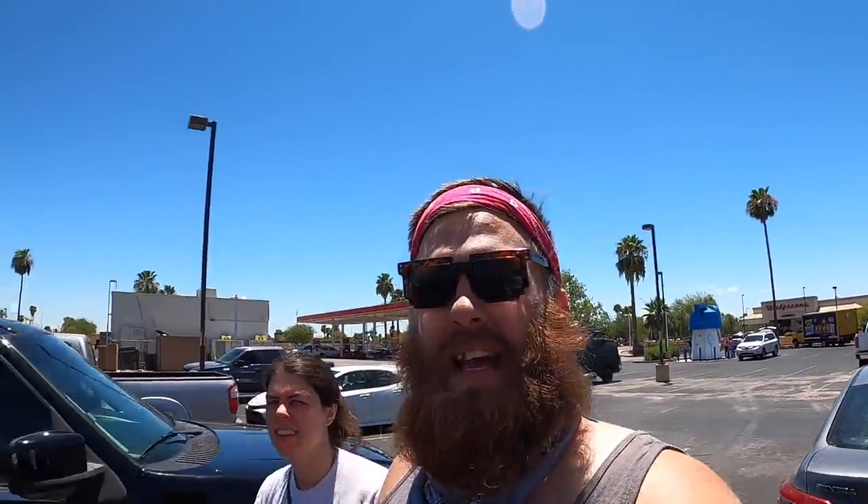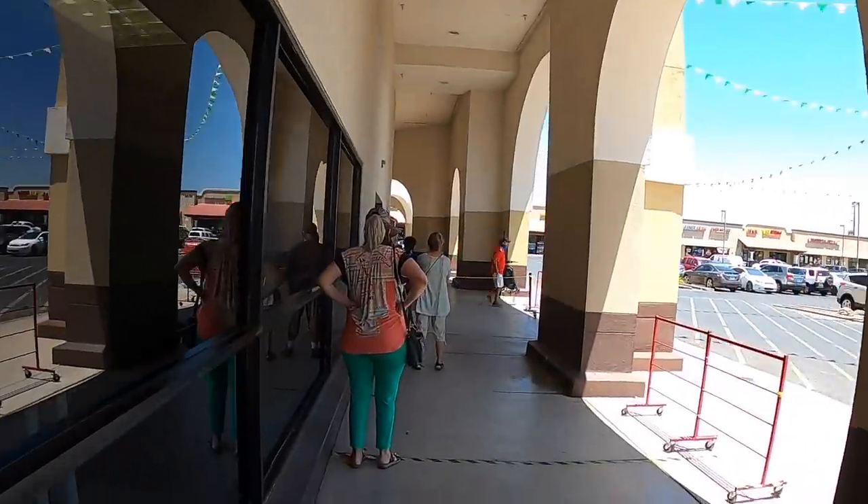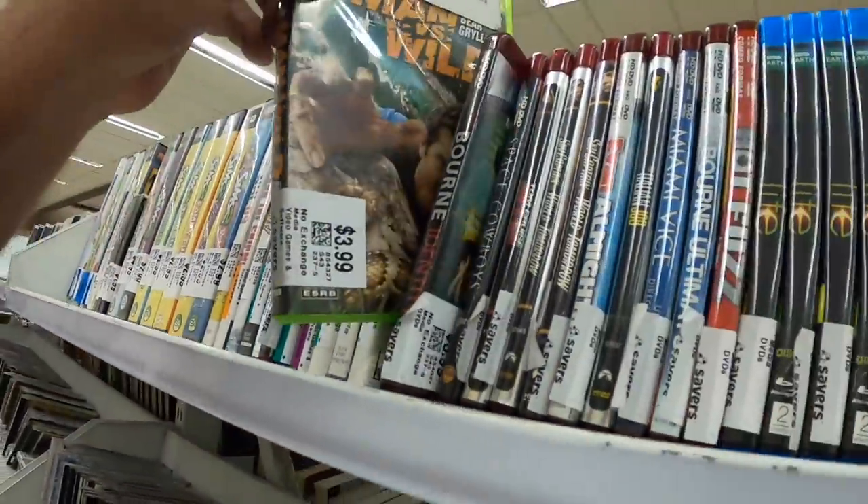It looks like today's going to work out pretty well because we went to the bins so early — went when they opened and left just in time to get to Savers right after their opening. They opened their doors like five minutes ago. We'll probably have to wait outside in line, but it's going to be worth it. Thankfully there's some shade out here in line.